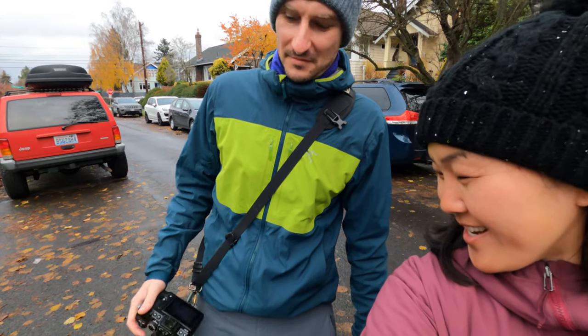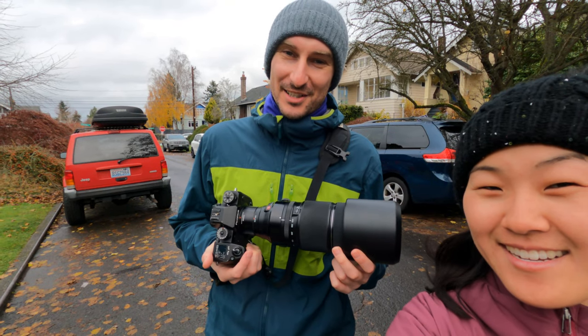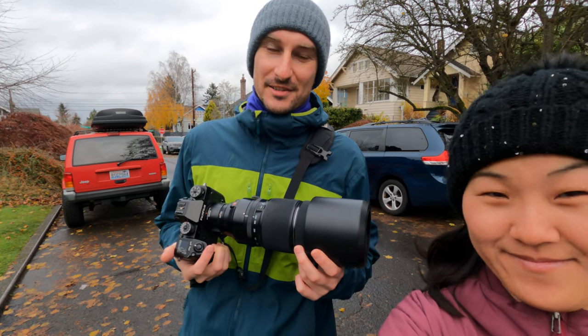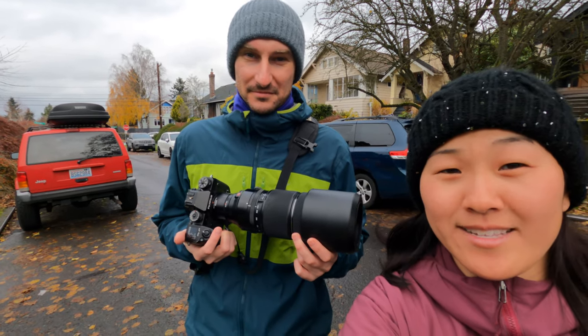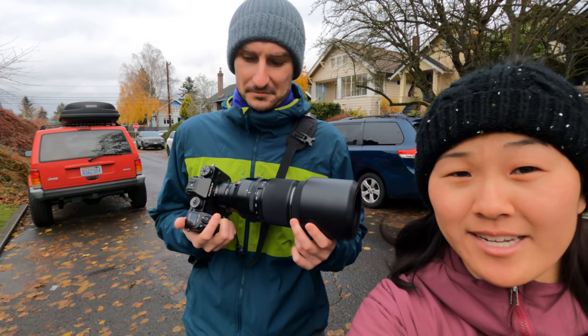So what kind of gear do we have? It's a Fujifilm XH1 with up to a 400mm zoom, and then a crop factor plus an extender, so it goes way up to around a thousand millimeter focal length. Because the XH1 has IBIS, it gives a little bit more stability, which you totally need especially when using that extender.